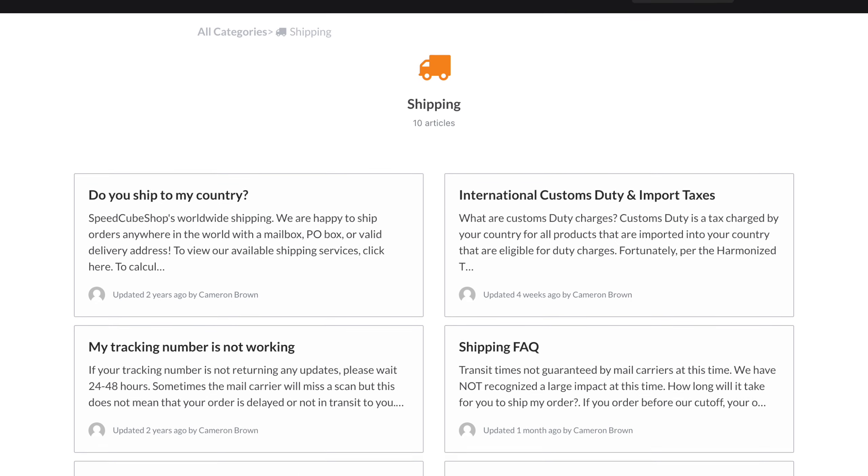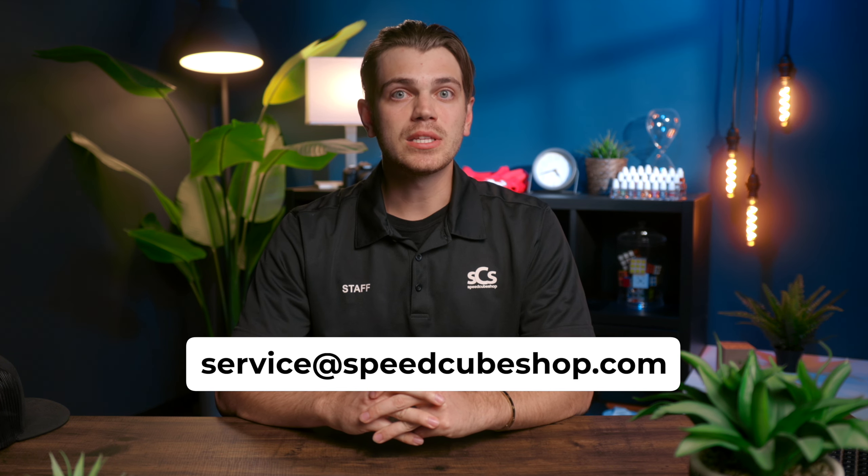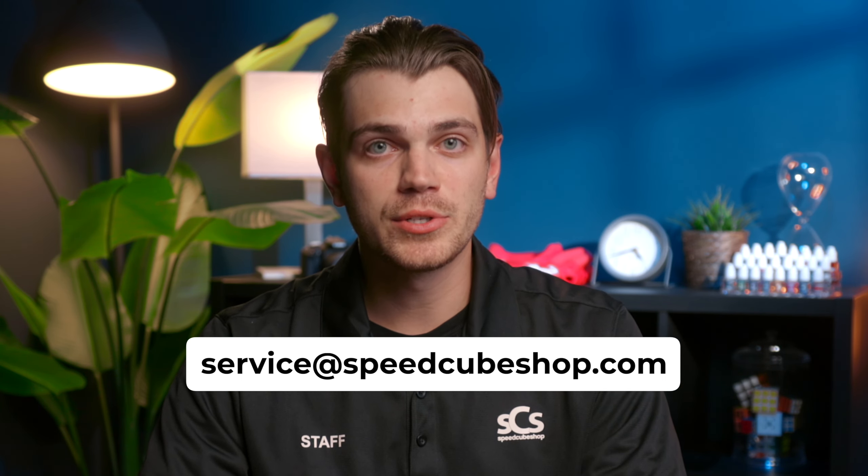Still have questions? Fortunately, we have very detailed articles on a wide range of shipping and frequently asked questions. Have a look at the card above or the link in the description below — your question likely has already been answered. If not, feel free to send an email to service@speedcubeshop.com and have your question answered by one of our friendly customer support team members. Thanks for watching! If you found this helpful, please hit that like button, subscribe, and shop at speedcubeshop.com for all your speedcube and twisty puzzle needs. Interested in sponsorships? Check out tips on becoming sponsored and some of our speedcube and twisty puzzle reviews here.